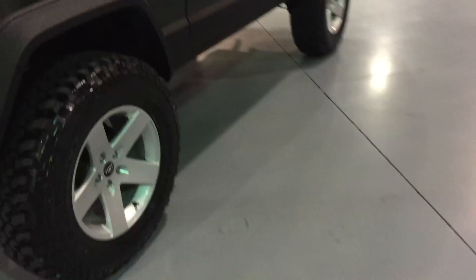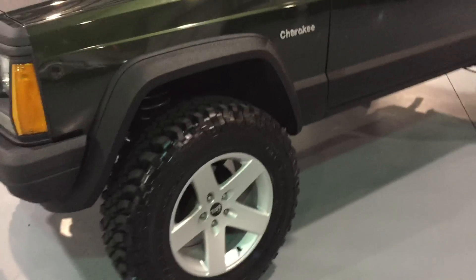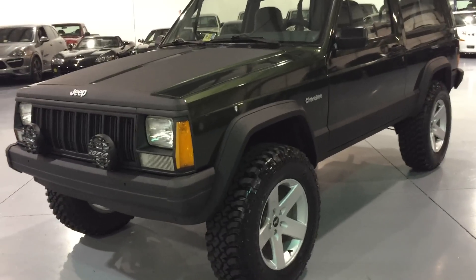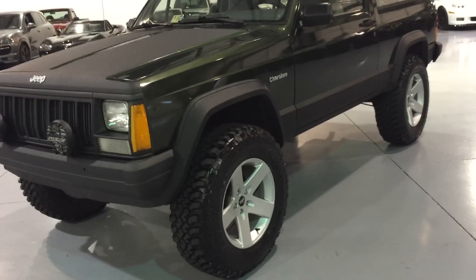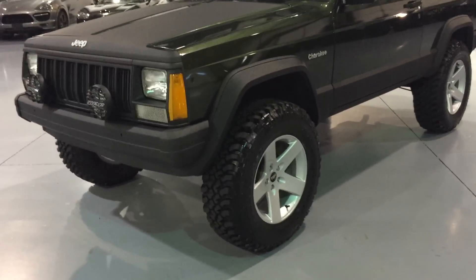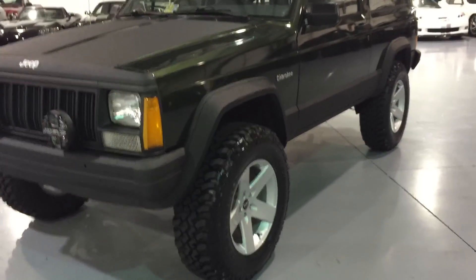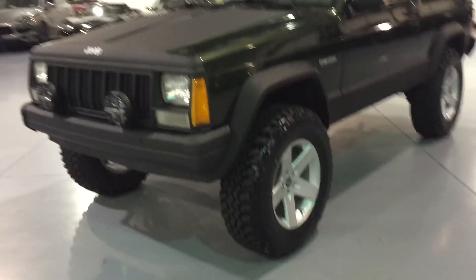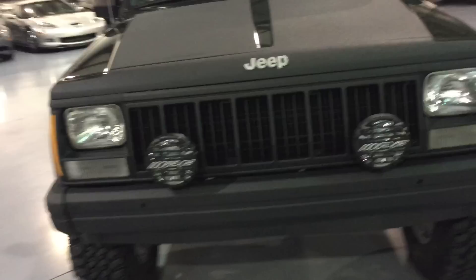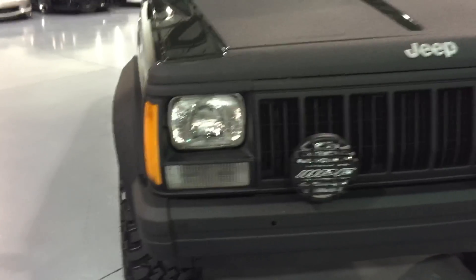Wheels and tires: very classy BFG mud terrain tire with a 17 by 8 inch wheel — a Rubicon replica wheel that fits perfect with the body. Nice traditional classic look. We don't ever skimp on tires — we're either using BFGs or Nittos, no cheap tires here. If you want a spare up top, we can accommodate that. We have very nice, clean IPF lights mounted up front. All the lights and connections have been soldered, and they have their own relay system.